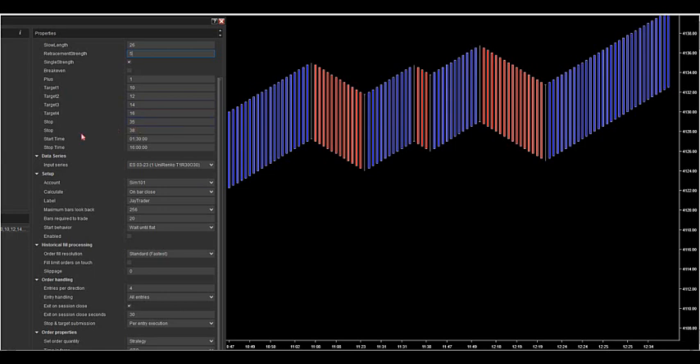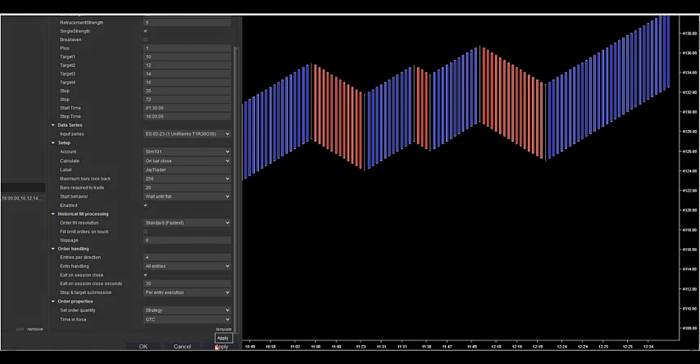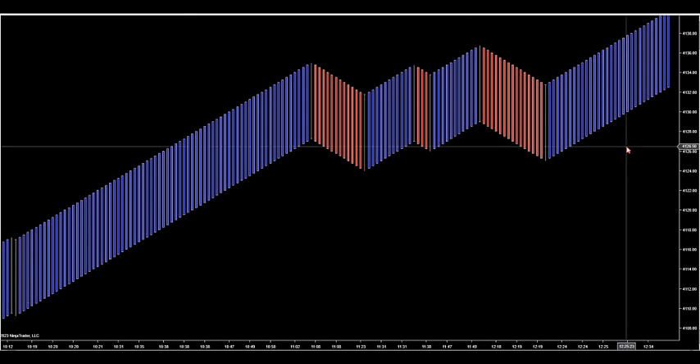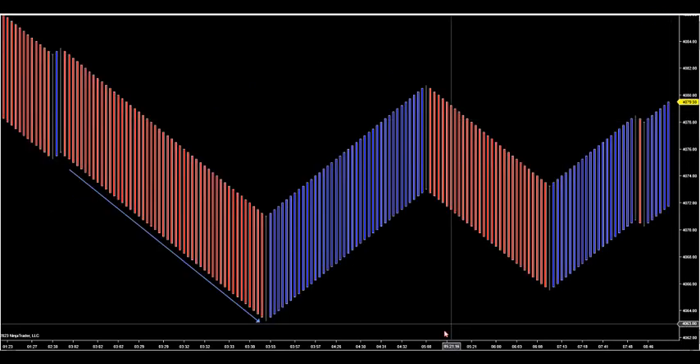I have target one, target two, target three, target four, and a hard stop built in — I need to change the label from stop to trail. I have a trail of 38. You can lengthen it — let's say to 72 — and your ATR trail widens. Or you can keep a tight trail. I have start time and stop time built into the algorithm. Everything is built in for you; it's very easy to test across all these markets.